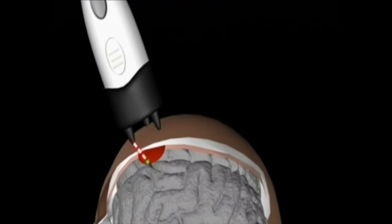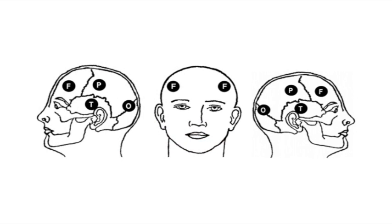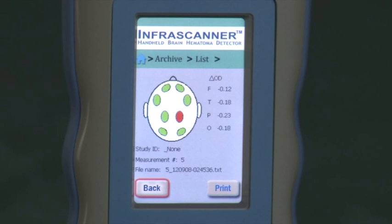The Infrascanner compares the left and right sides of the brain in four different anatomic areas. The scanner is placed successively in the left and right frontal, temporal, parietal, and occipital areas of the head, and the absorbance of light at selected wavelengths is recorded. The difference in optical density in the different areas instantly reveals the location of trauma to the brain.